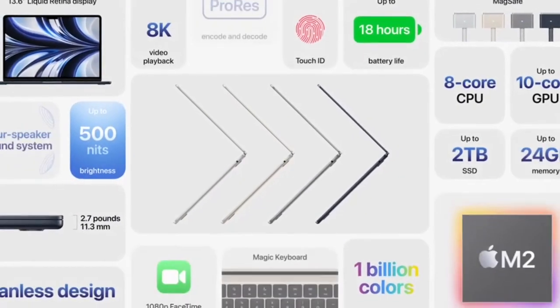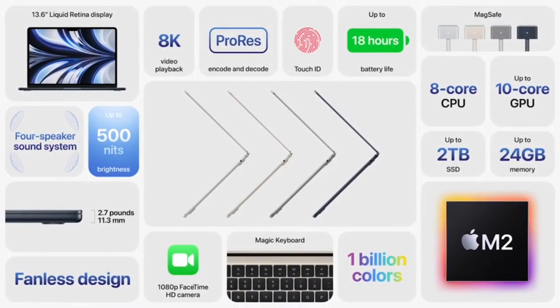It's thinner, lighter, and faster with a durable unibody design, bigger display, better camera, all-day battery life, and four beautiful finishes.